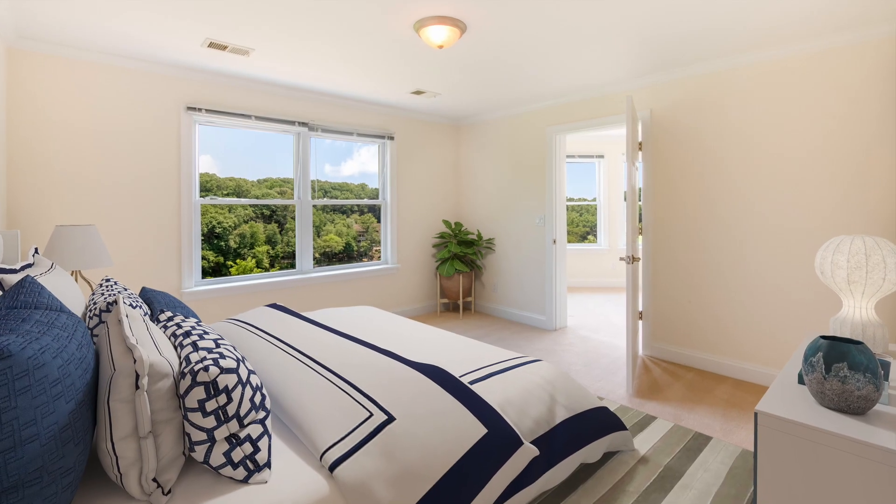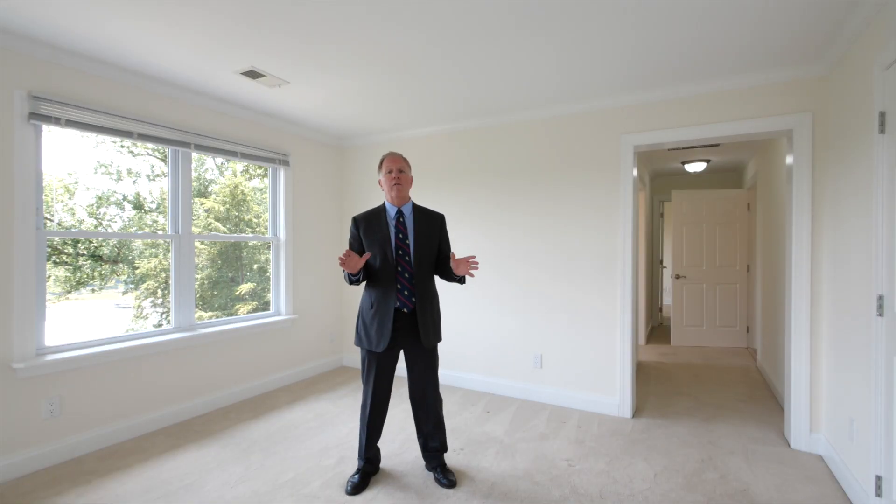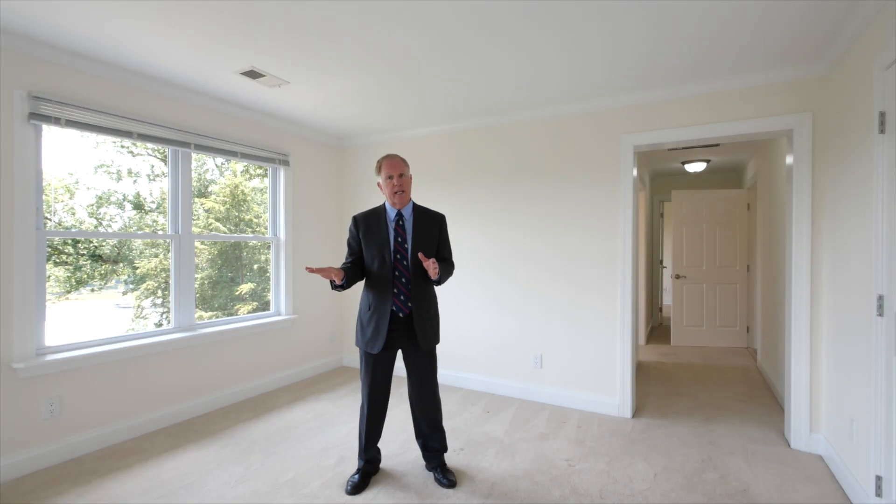Also on this level is another bedroom with water views and a private en-suite bath. Now, if you want even more space, there's a whole unfinished lower level, which is a full walkout to the outside. It even has its own garage and a rough-in for a bathroom, so you can put bedrooms, a rec room, or anything you want down there.